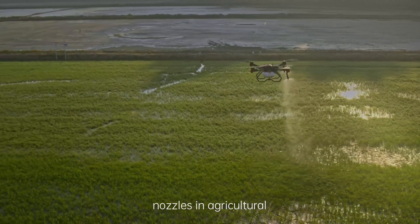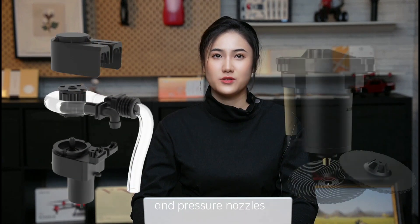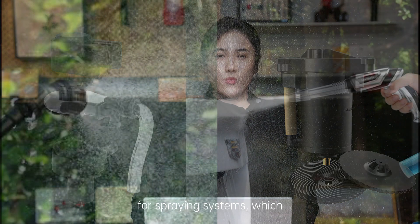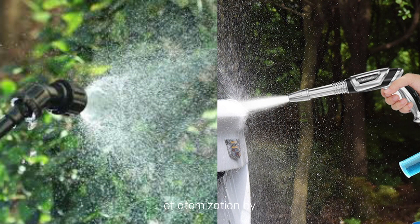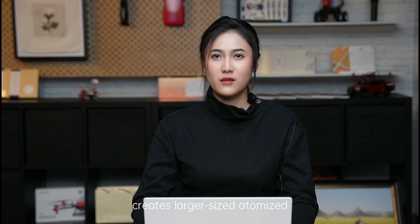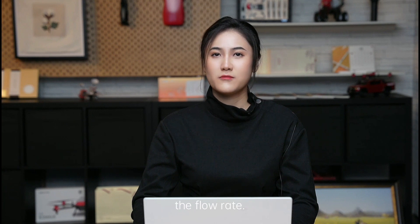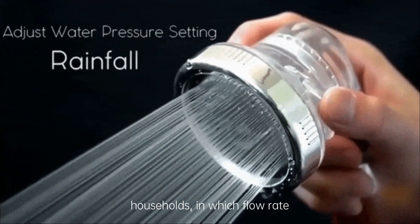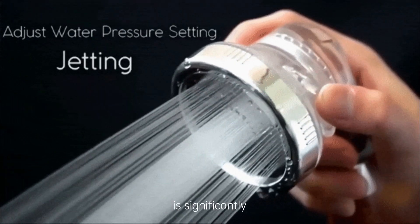Prior to the introduction of centrifugal atomizing nozzles in agricultural drones, diaphragm pumps and pressure nozzles were the common standard for spray systems, which followed the principle of atomization by pressure. A higher pressure level creates larger-sized atomized particles of liquid solution, which increases the flow rate. This is similar to the function of a typical shower head used in regular households, in which flow rate is significantly correlated with atomization level.